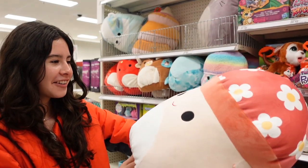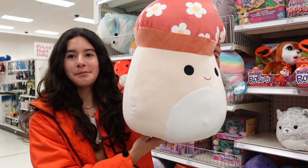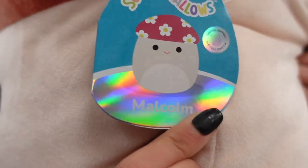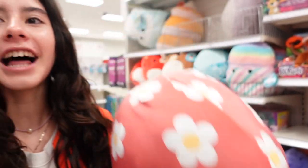They have Malcolm the mushroom! I don't think I've ever seen Malcolm in a big 16-inch size. He's really cool because the tag says 'Special Edition,' and you can see the holographic shine. On the top, instead of spots, it has flowers.